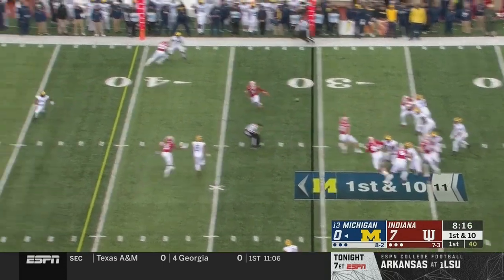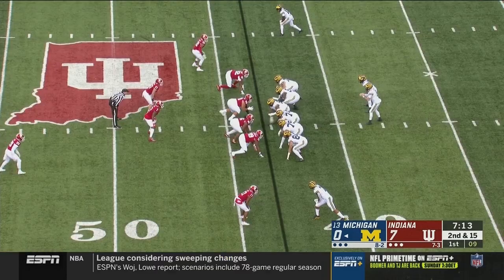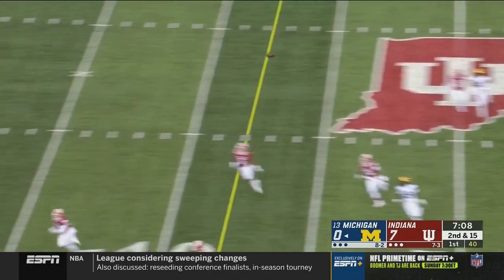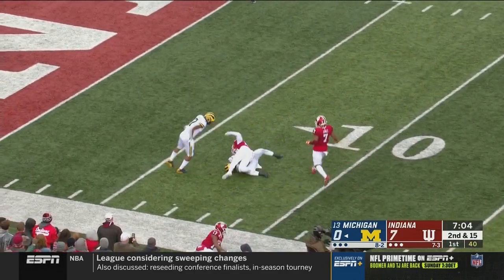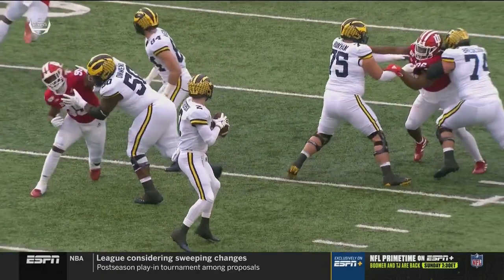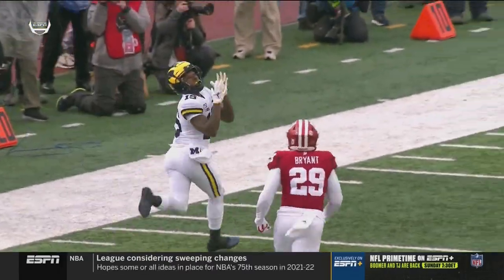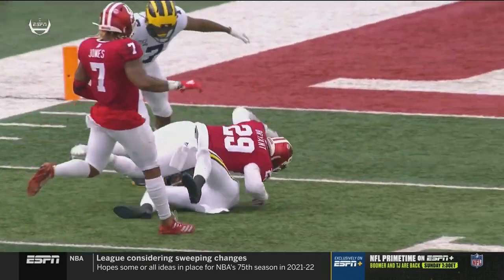Baskins went in motion out of the backfield. Patterson on target — Patterson has all kinds of time to throw, going deep. Man open — Giles Jackson inside the 10, first and goal Michigan. Ran the wheel route down the sideline with excellent protection, which enabled Patterson to let that play develop. Jackson kind of snuck out of the backfield.